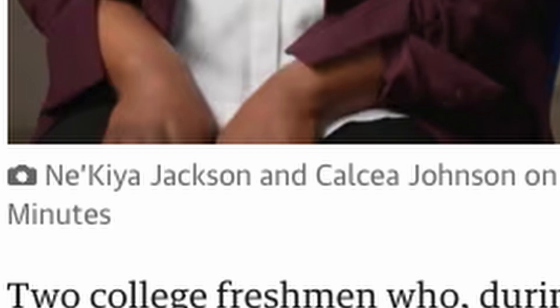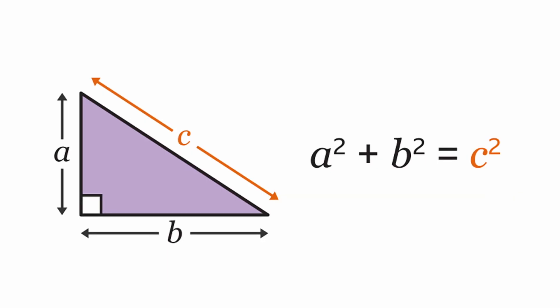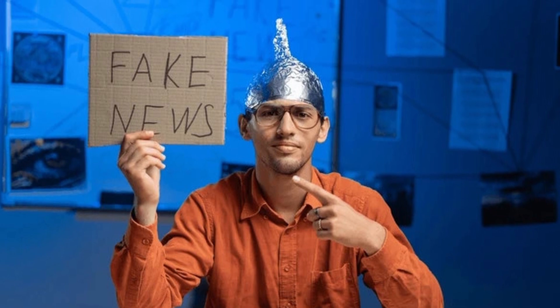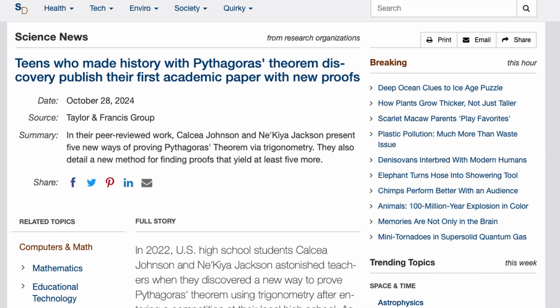Last year, two teenagers discovered a new proof for Pythagoras' theorem, just in case there were some people out there who still, for some reason, weren't entirely convinced. And now they've just come up with four new proofs.